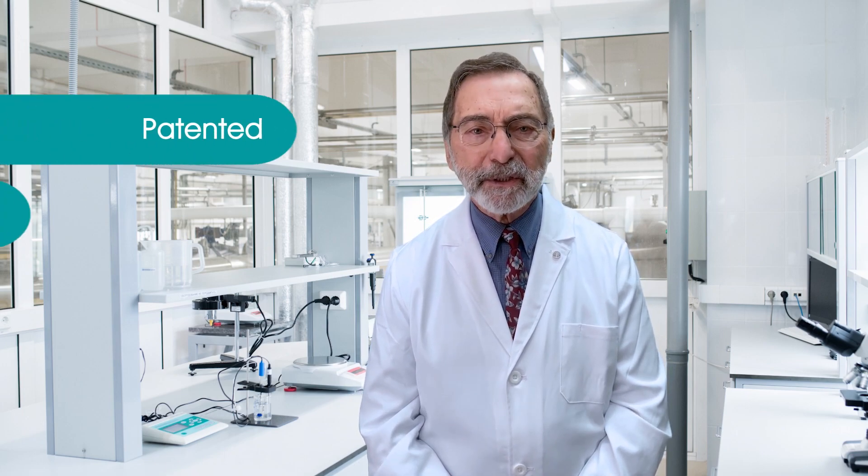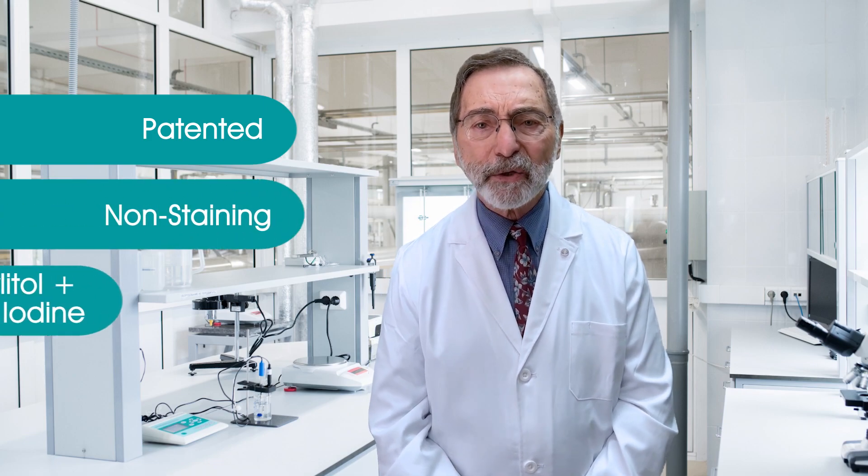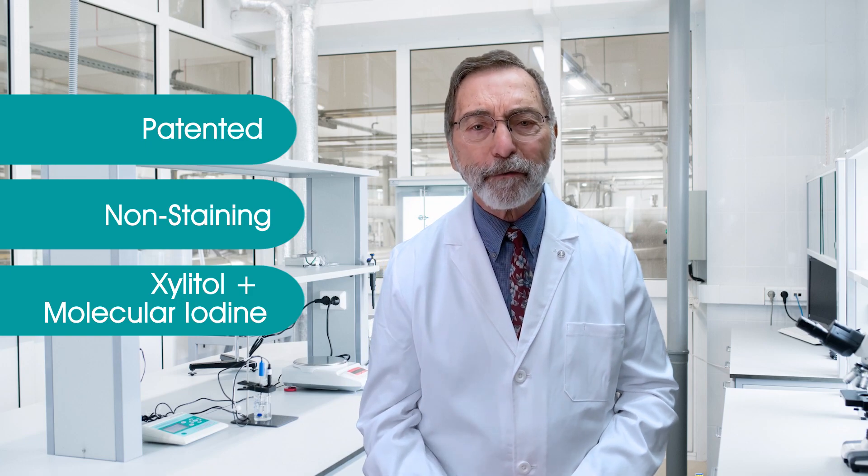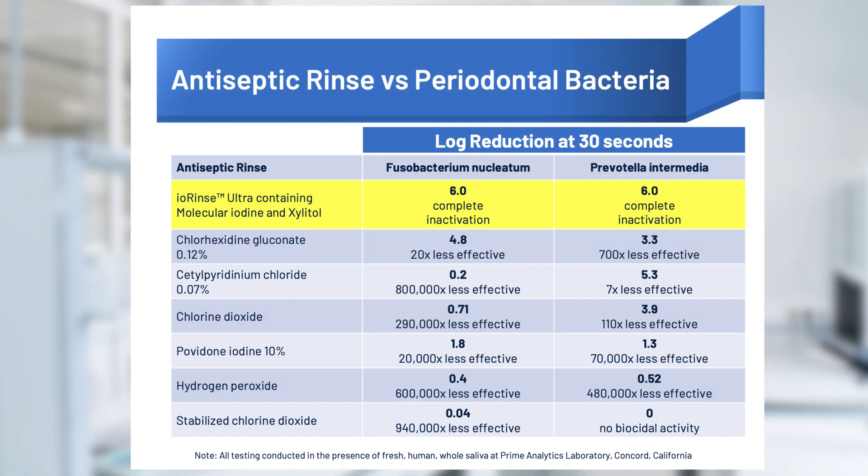As an example, IORINSE ULTRA, a patented non-staining xylitol molecular iodine oral rinse, is far more effective in inactivating periodontal pathogens than either chlorhexidine gluconate, povidone iodine, chlorine dioxide, stabilized chlorine dioxide, cetylpyridinium chloride, or hydrogen peroxide.